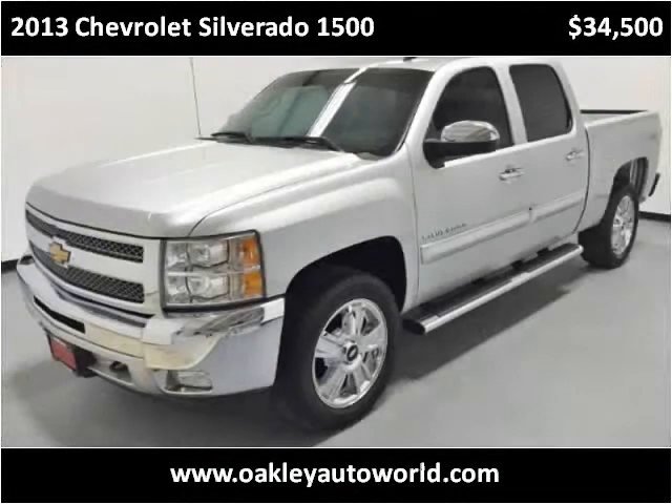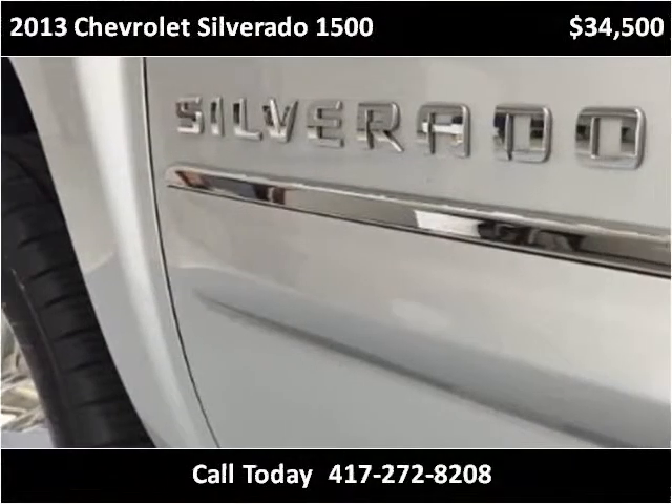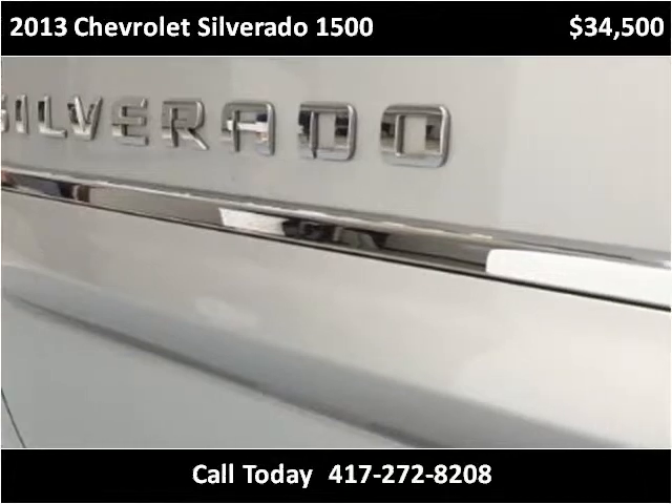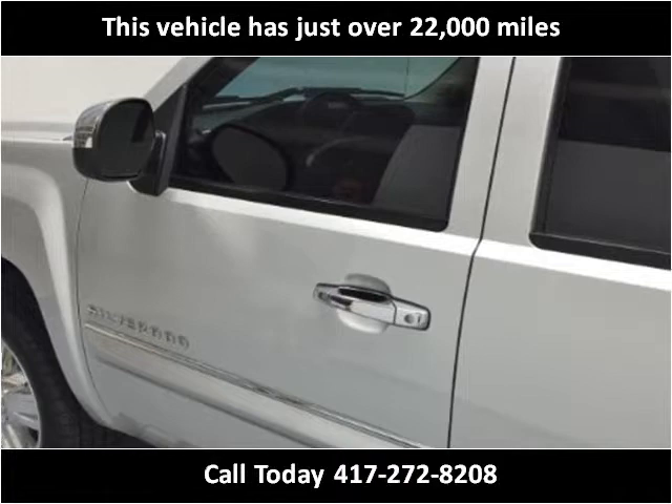This 2013 Chevrolet Silverado 1500 is available from Oakley Auto World. This vehicle has just over 22,000 miles.